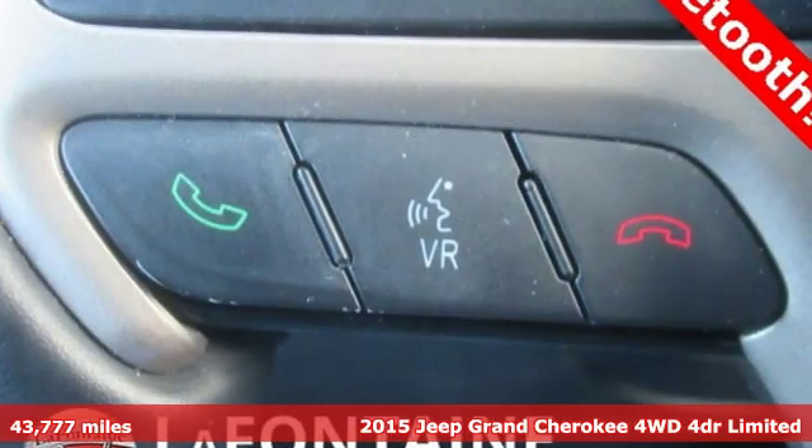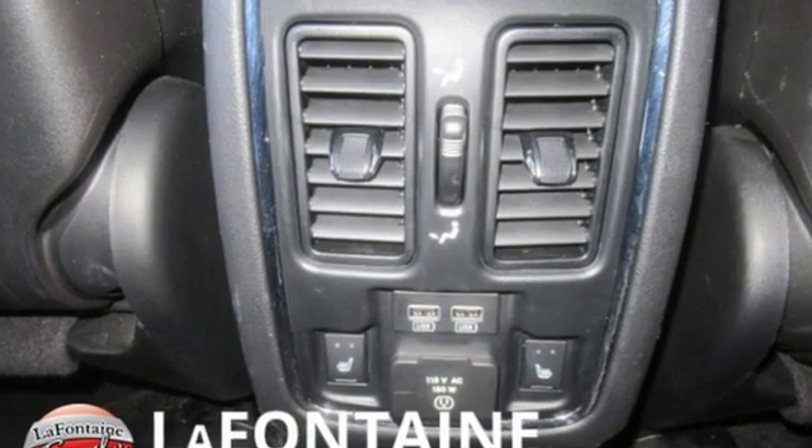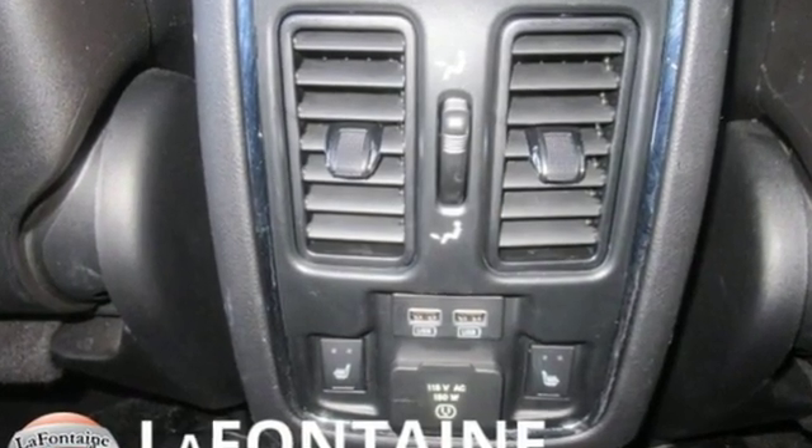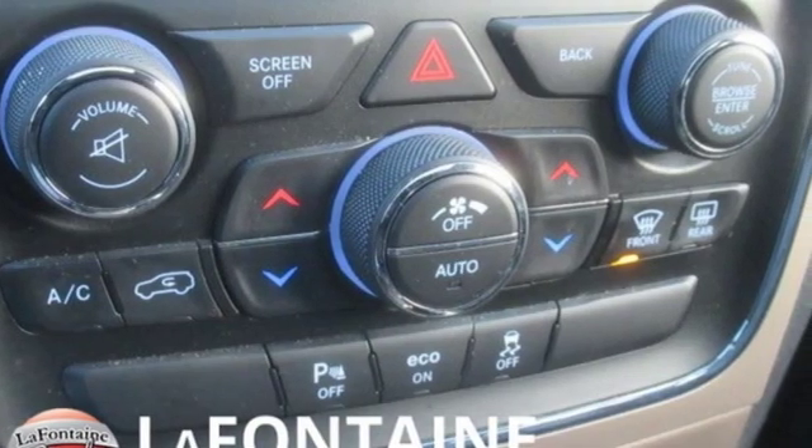It comes nicely equipped with features you'll love: V6 engine, heated leather bucket seats, Bluetooth wireless audio streaming, configurable instrument gauges, dual zone climate control.